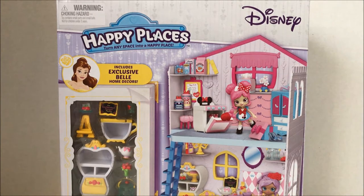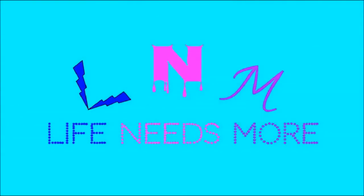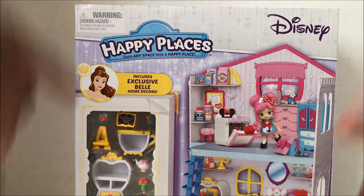I am really excited today because we are going to open up the Happy Places Happy Townhouse. Hey s'mores, it's Rose here, and today life needs more happy places. So we're here with the Disney Happy Places Happy Townhouse.